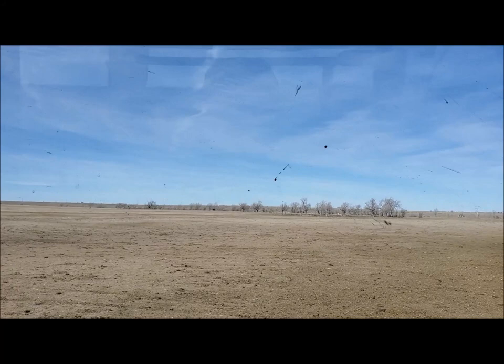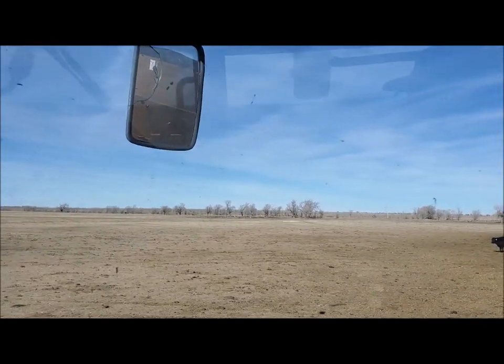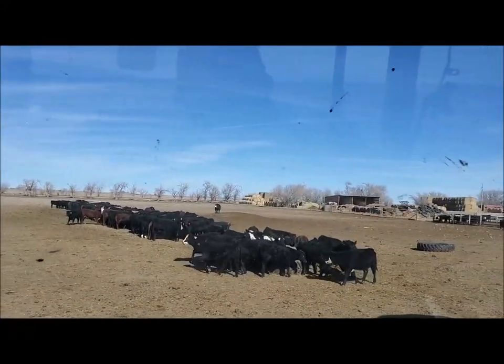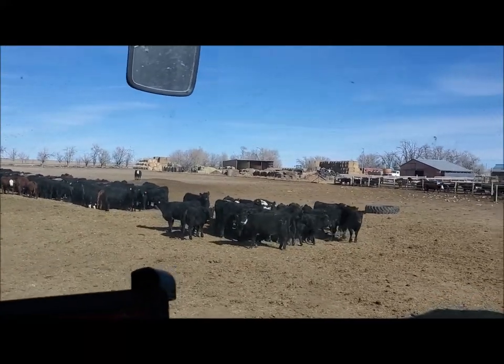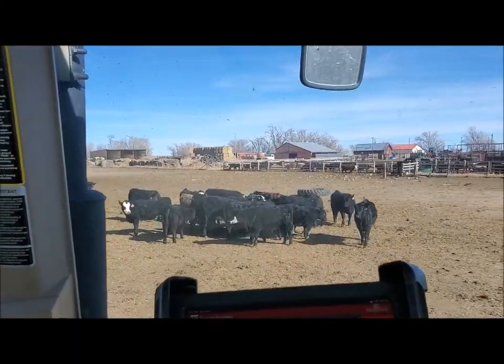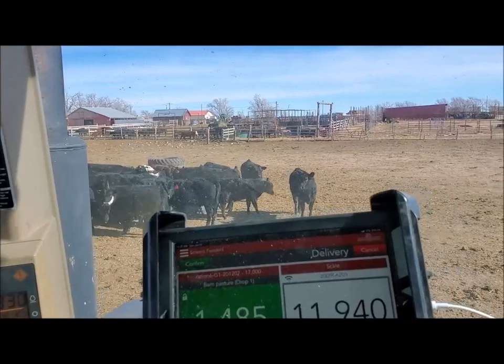Now I've got a calf running down the road because he's on the wrong side of the fence — so that's always fun. They get out and then they want to come back in and eat, and then they can't find the spot that they went through. So it's always a mess.